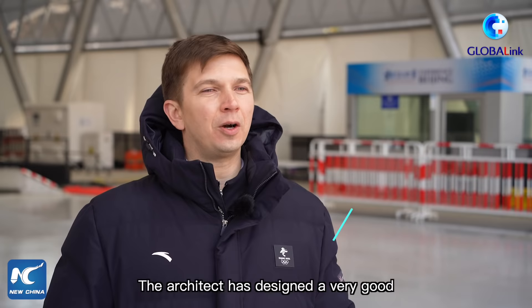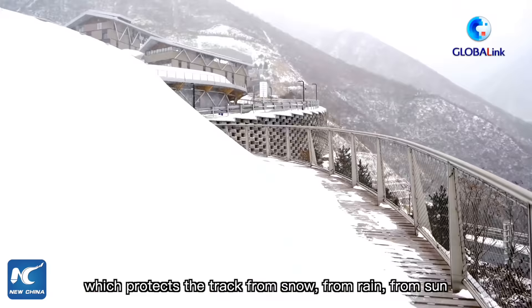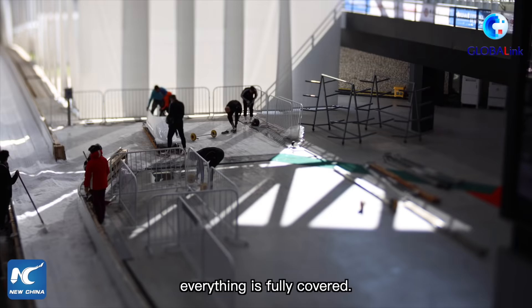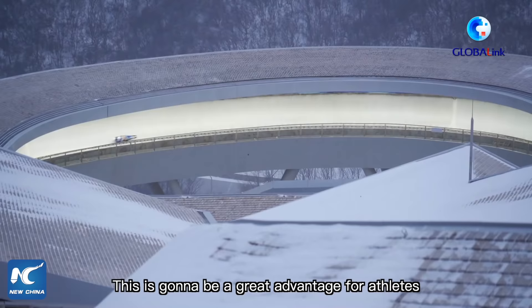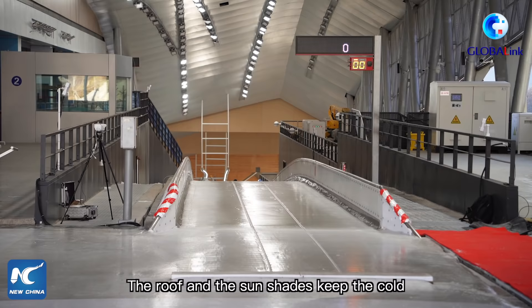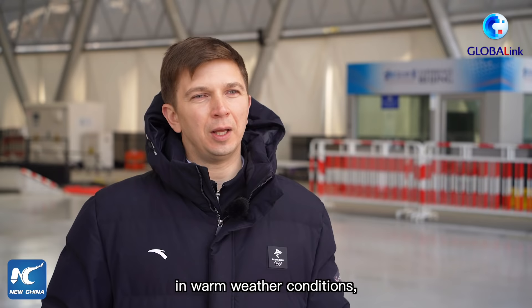Architects designed a very good terrain weather protection system which protects the track from snow, rain, and sun. The curves, all the start areas — everything is fully covered. This is going to be a great advantage for athletes because we can keep equal conditions from start to end for all participants. The roof and sun shades keep the cold inside the track, saving electricity to cool it down in warm weather and reducing maintenance resources.